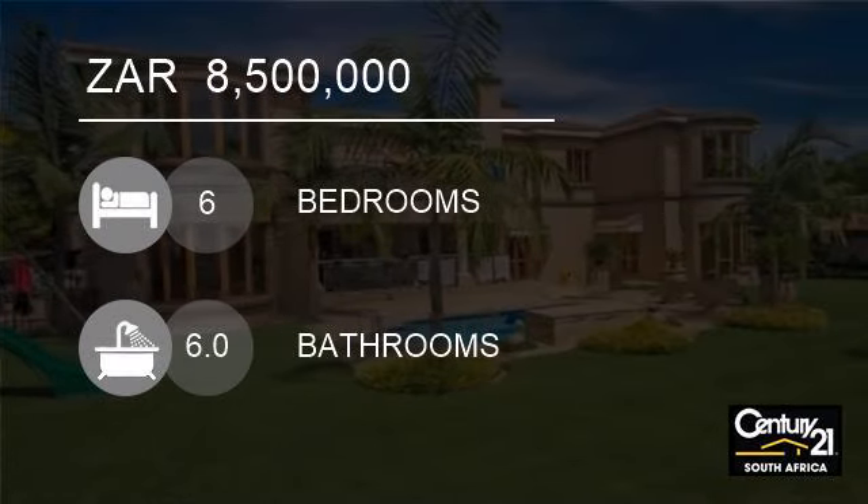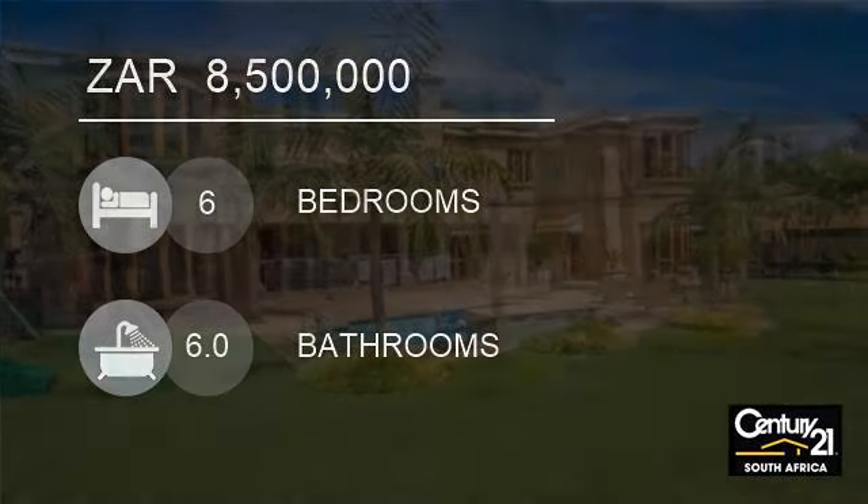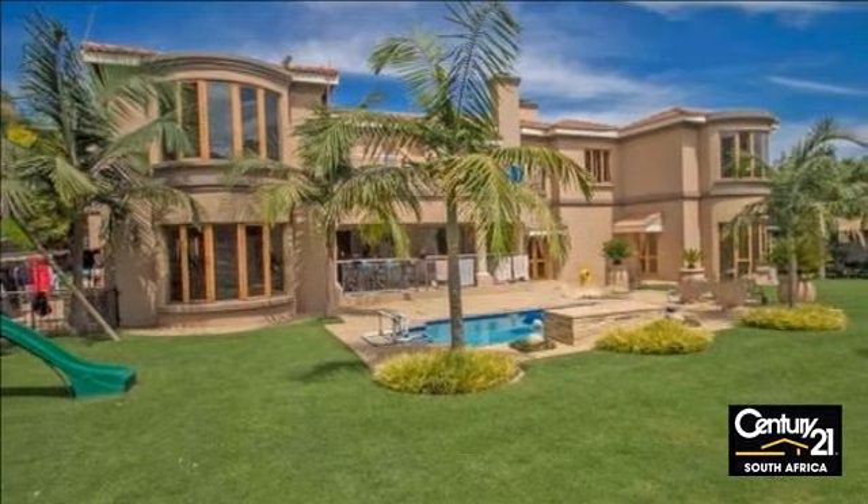Welcome to this six-bedroom house for sale in Sandton, South Africa for R8,500,000.